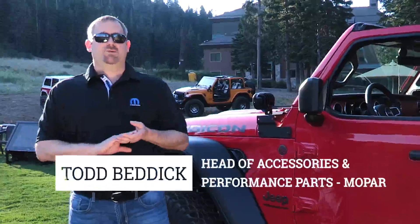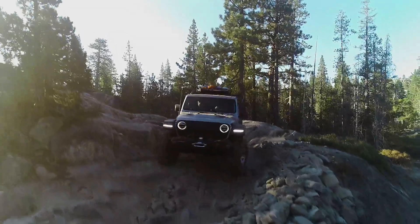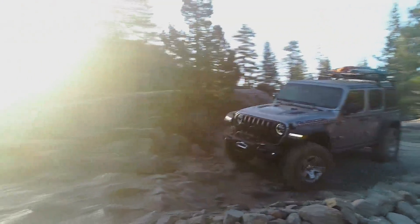Hi, I'm Todd Bedeck. I'm the head of the accessory and performance portfolio for Mopar, here to go through some accessories that we have for the all-new Jeep Wrangler.